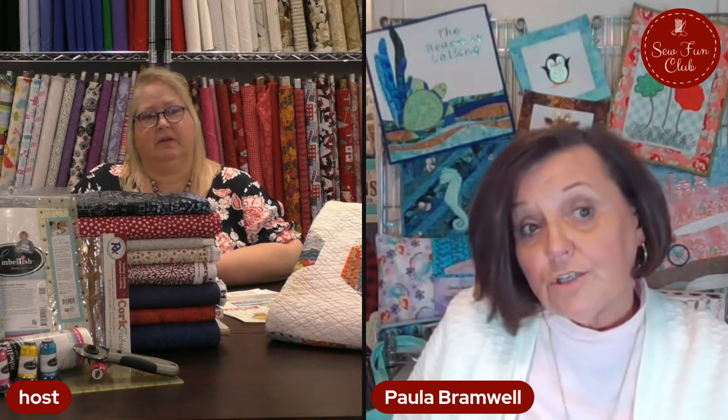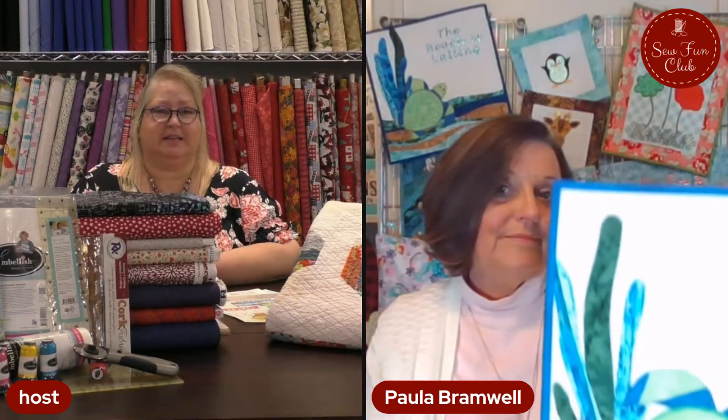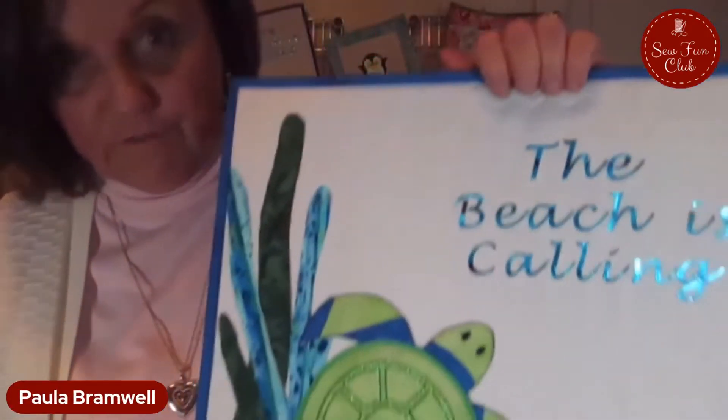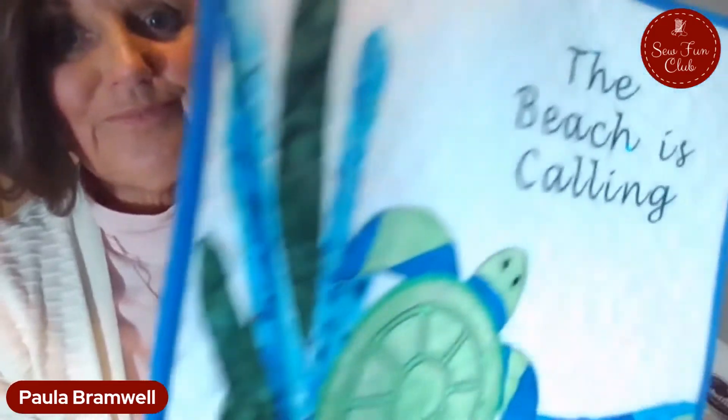Do you use a lot of invisible thread? It depends on the project. On the turtle, it's been quilted entirely with invisible thread in the front and on the back — it is completely living up to its name. It's a monofilament and it withstands heat. But when putting it in your bobbin, you want to slow the speed of the bobbin winder as slow as it'll go, because you don't want to stretch the monofilament. That's a trick right there.